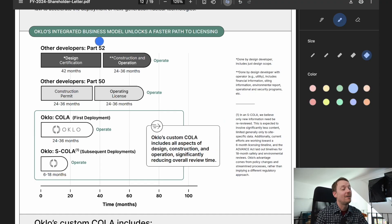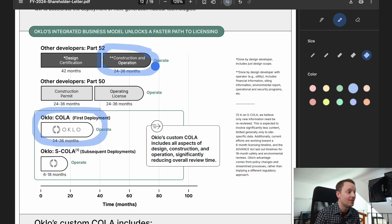The other thing that gives me some caution is statements Oklo has made surrounding their licensing approach. Other designers are using Part 52, with design certification taking 42 months and construction and operation taking 24 to 36 months, or Part 50 with a construction permit and operating license. Oklo claims to be cleverer and will go for a combined operating license under Part 52 in only 24 to 36 months — skipping the design certification. The purpose of doing design certification is to make the construction and operation application easier to go through, so we'll have to see how well this accelerated path actually works out.